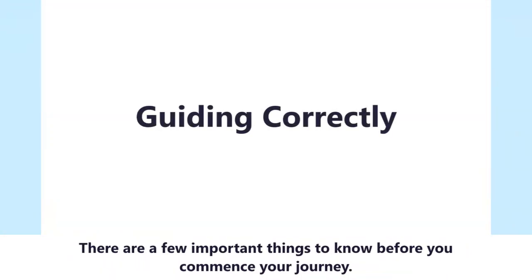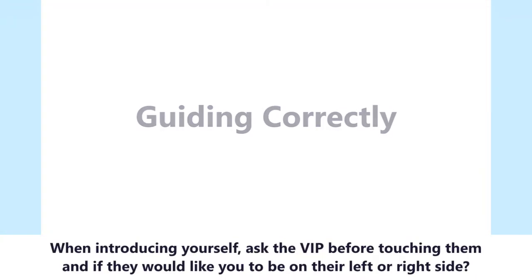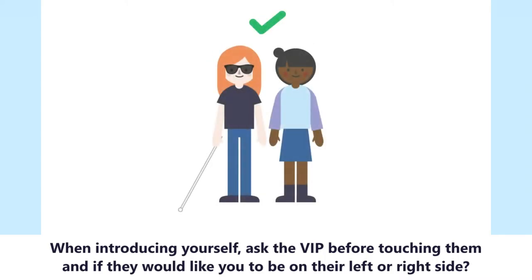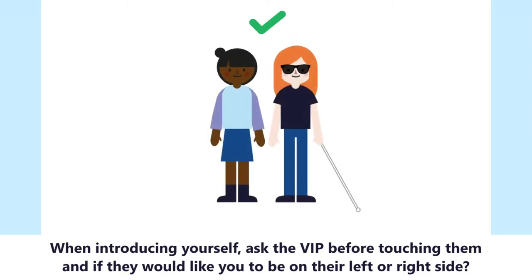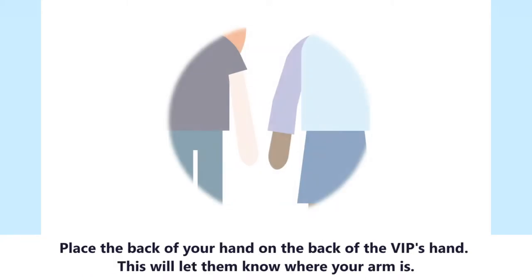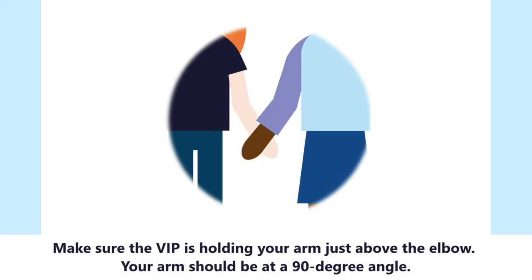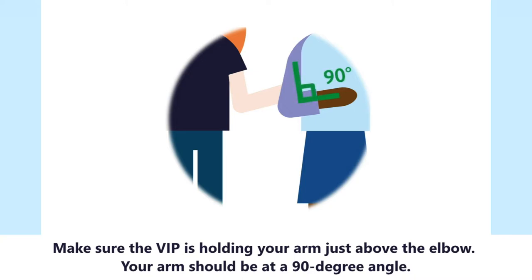There are a few important things to know before you commence your journey. When introducing yourself, ask the VIP before touching them and if they would like you to be on their left or right side. Place the back of your hand on the back of the VIP's hand — this will let them know where your arm is. Make sure the VIP is holding your arm just above the elbow, with your arm at a 90 degree angle.